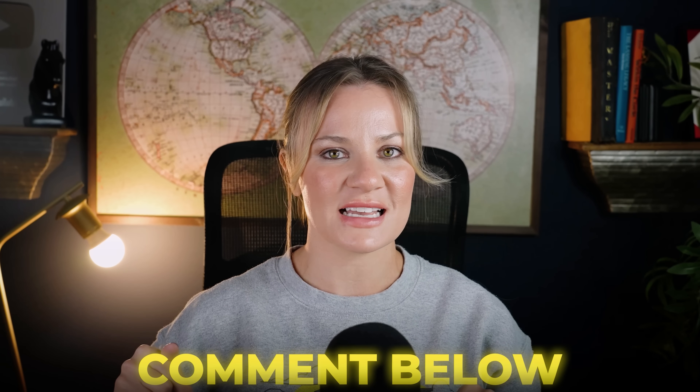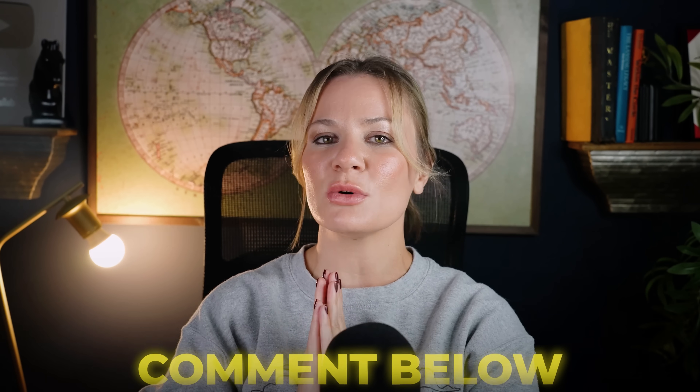If after watching this tutorial you find you have any questions, drop those in the comment section down below. As always, thank you all so much for your continuous support, and I do look forward to seeing you in my next video. Bye-bye.